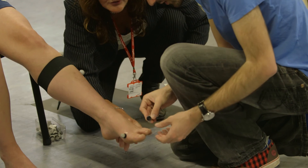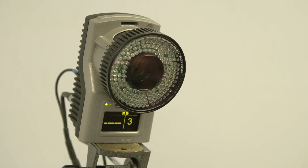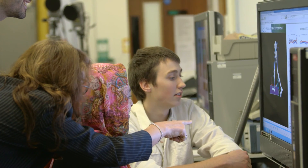The Human Analysis Laboratory has an eight-camera system which looks at the way that people move and builds up a 3D computer-generated image, trying to really identify any movements that are abnormal.